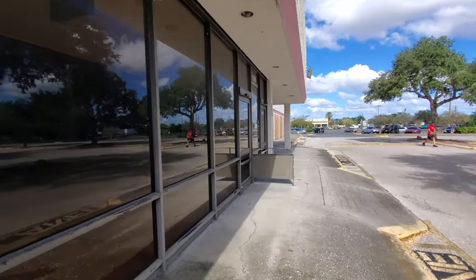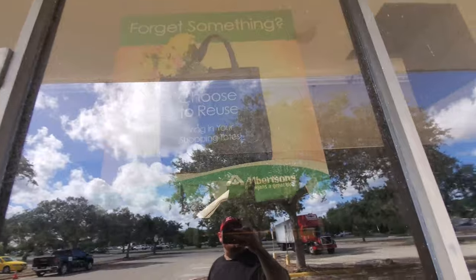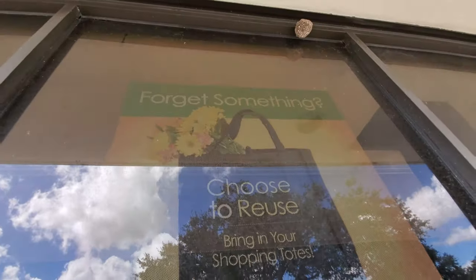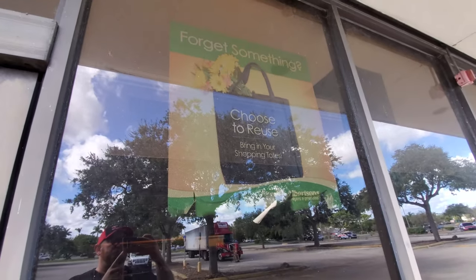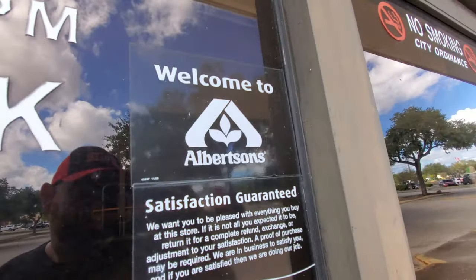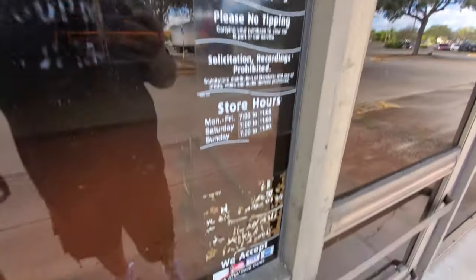Let's see if we can see anything different down here. Wait a minute — you can still see the sign up here, the Albertsons thing: 'Forget something? Choose to reuse — bring in your shopping totes.' And look at this — here we've got another Albertsons sign: 'Welcome to Albertsons.'